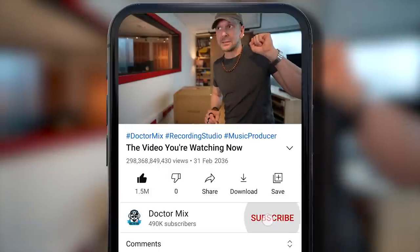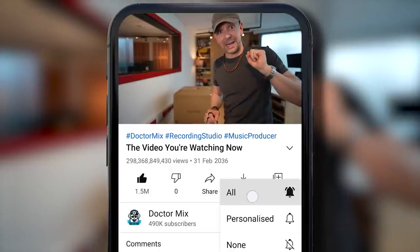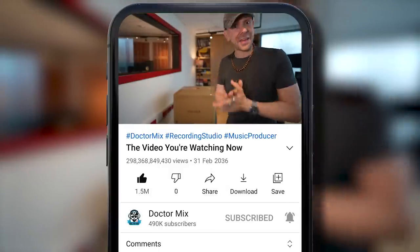Before I open it up, if you find this video useful it would be great if you could subscribe to this channel by hitting the subscribe button and the bell button. I really appreciate that. And now let's open that baby.